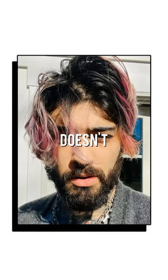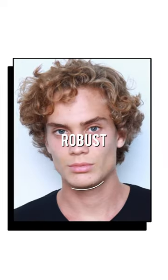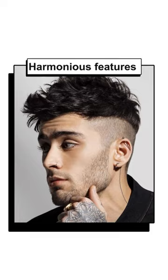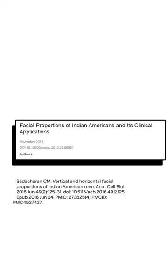Zayn's bone structure doesn't pop out of his face like some of the highly robust faces that we often see in the modelling world, but rather it remains a harmonious blend of jaw, cheekbone and brow ridge prominence.